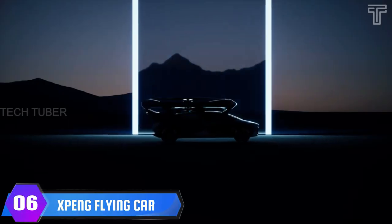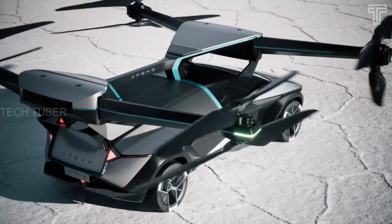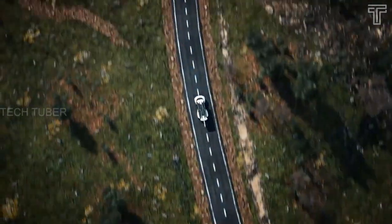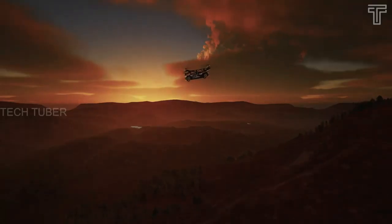Xpeng Flying Car. Xpeng was developing a hybrid electric flying car — a roadable VTOL vehicle. The flying car operates like any traditional vehicle in driving mode, while drivers or pilots use the steering wheel in addition to the right-hand gear lever to move forward and backward and make turns.